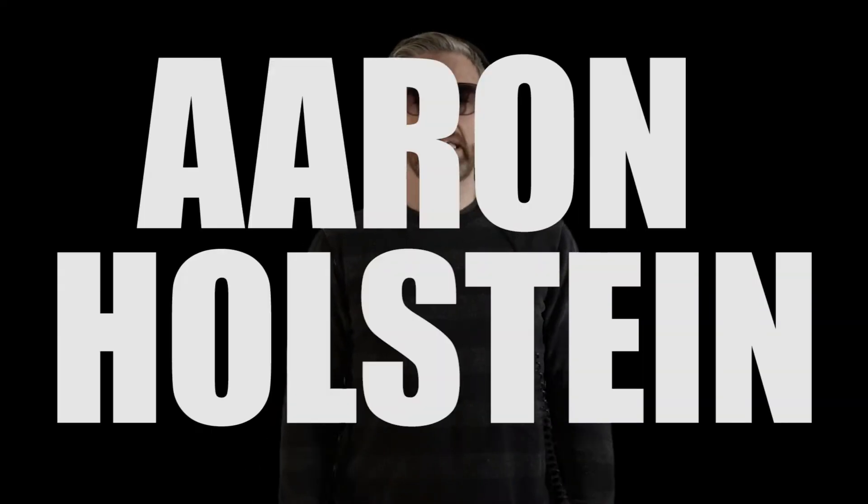Hey, what's up? This is Aaron Holstein. Let's talk about starting tracks. Getting started can be easy. Getting started can be really frustrating.